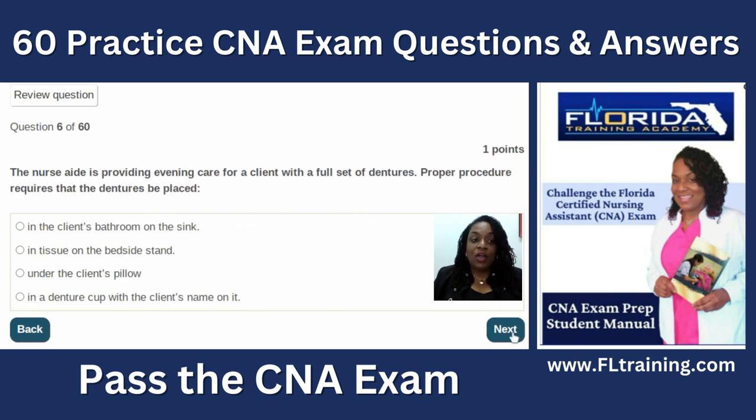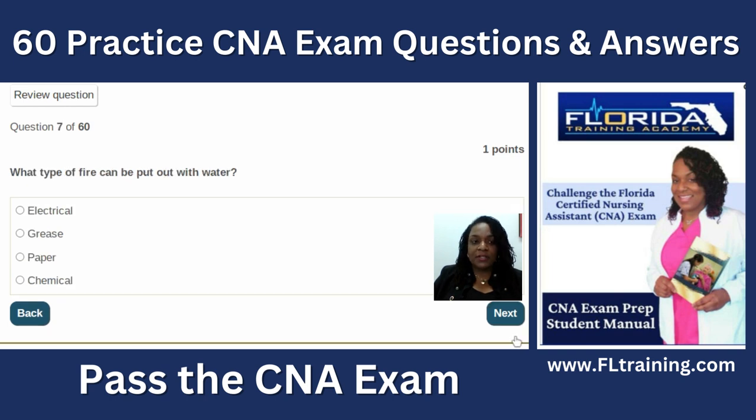Question six: the nurse is providing evening care for a client with a full set of dentures. Proper procedure requires placing dentures in a denture cup with the client's name on it. Dentures are expensive, and if a person can't chew food properly they're at risk of aspiration. The best option is to put those dentures in a labeled cup to keep them safe.